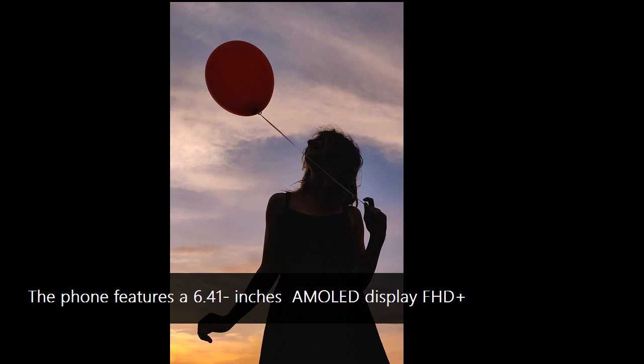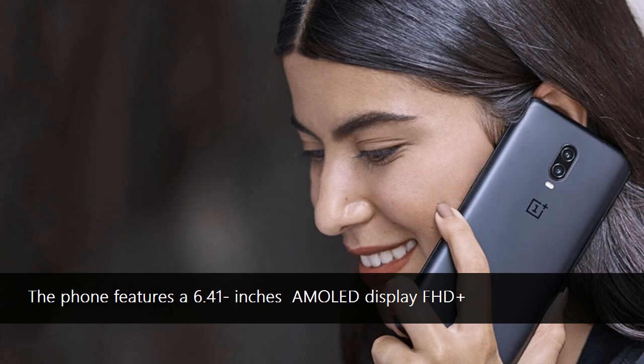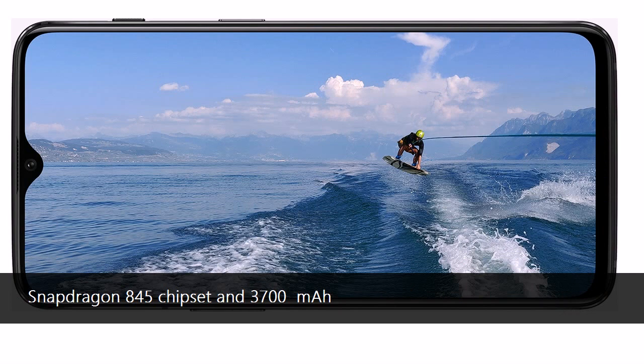The handset evolves around a 6.41-inch AMOLED display with FHD+ resolution, which has an in-display fingerprint sensor and a water drop notch. The presentation focuses on the in-display technology in detail, as this is the most prominent innovation and feature of the 6T over the OnePlus 6.